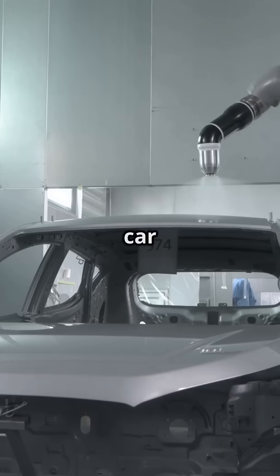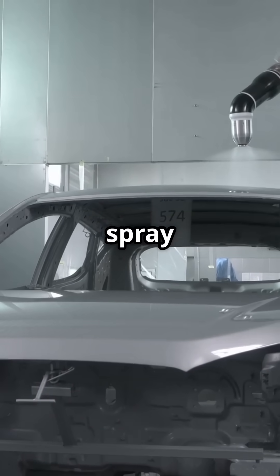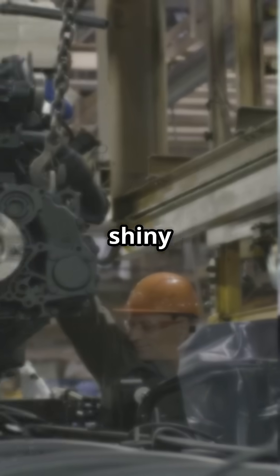Next, we head to the paint shop. The car body gets cleaned, primed, and painted in a flash. Robots spray on the paint with laser precision, giving it that smooth, shiny coat.